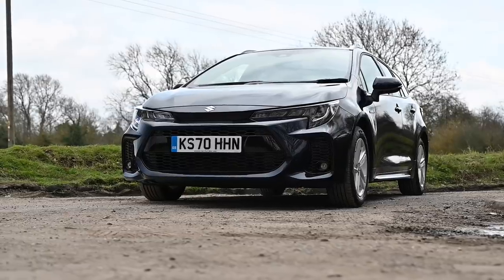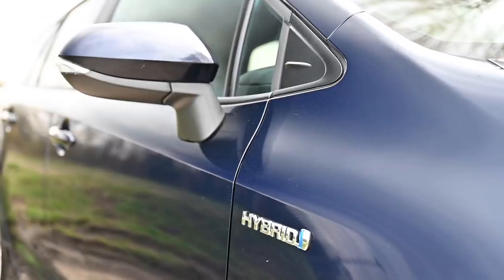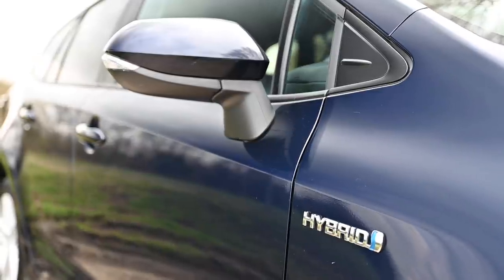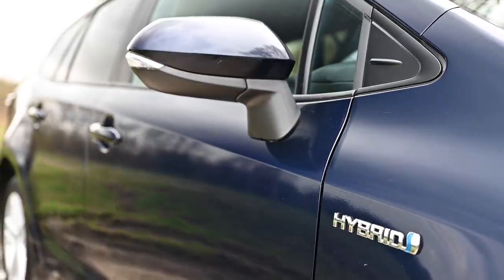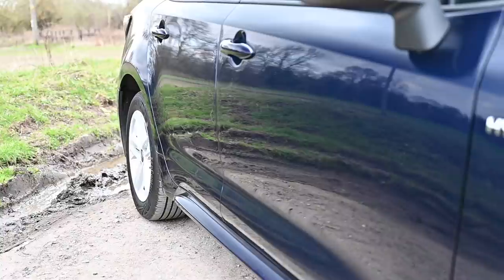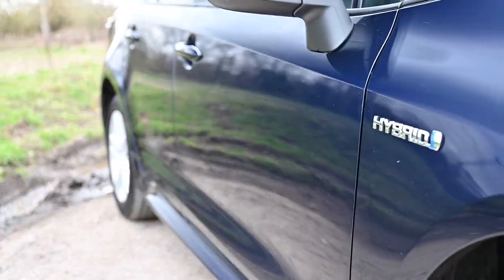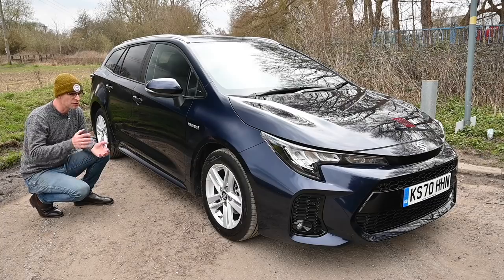So let's take a walk around this car and see what we think of it. From the front wheels back, very little has changed from the Toyota body shell — virtually nothing, if I'm perfectly honest. But that's not a bad thing because it's a good looking car. It's got classic estate car proportions — a wide, low body. It's practical and it's nicely proportioned, which is all good.